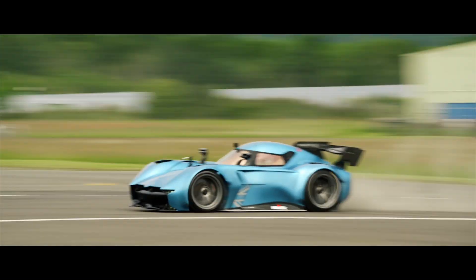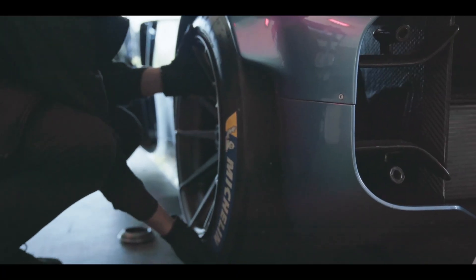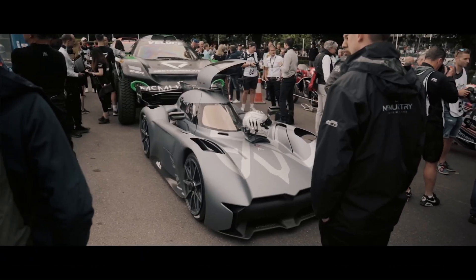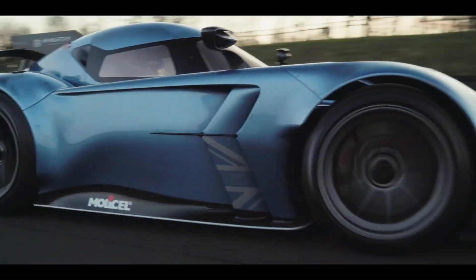Further solidifying its performance credentials, the Spierling Pure also shattered the Top Gear test track lap record, outperforming a V10-powered Formula One car. With customer deliveries of the limited production run of 100 units scheduled for 2026, the Spierling Pure VP1 represents a bold step in electric hypercar engineering, blending cutting-edge technology with radical design.